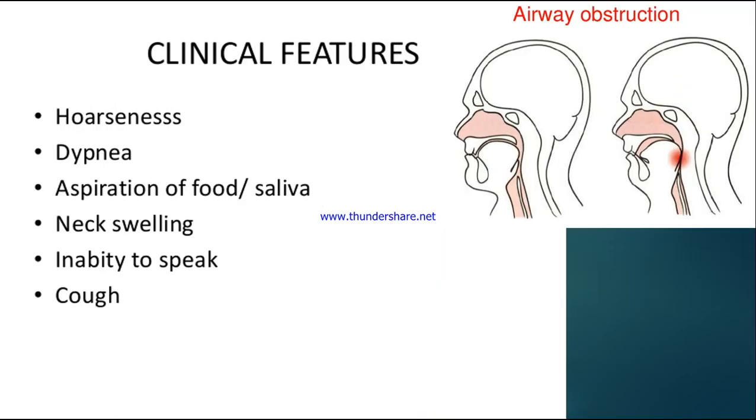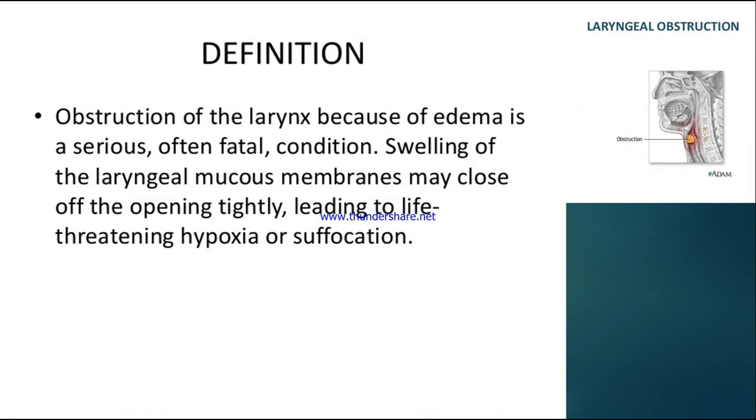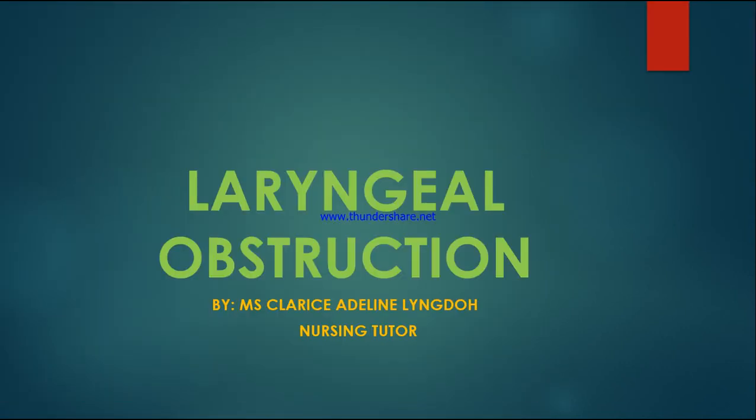I hope this is clear. This is a short topic on laryngeal obstruction. Thank you, class.